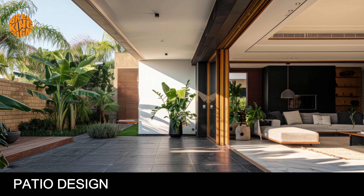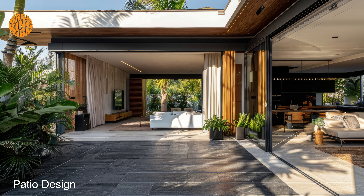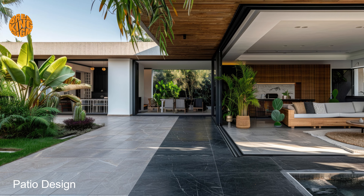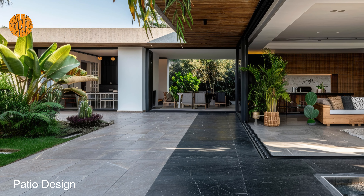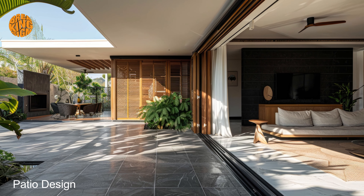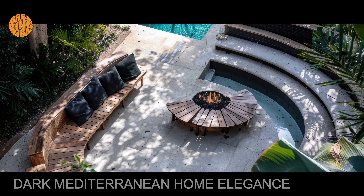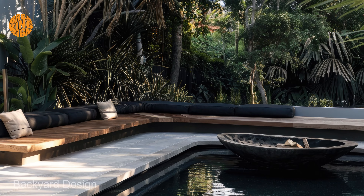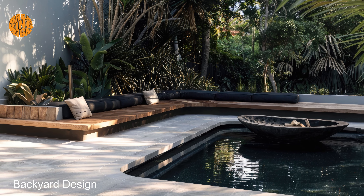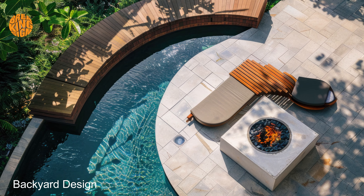Patio design. As you lounge amidst plush cushions and soft lighting, experience the seamless transition between indoor and outdoor living that defines Mediterranean patio design. Picture yourself hosting intimate gatherings under the starlit sky, with the gentle breeze carrying the scent of jasmine and citrus trees. Enhance the ambience with flickering candlelight and the gentle melody of a trickling fountain, elevating your outdoor experience to new heights of luxury. Create intimate gathering spaces with cozy seating arrangements and ambient lighting, perfect for entertaining guests or simply unwinding after a long day.